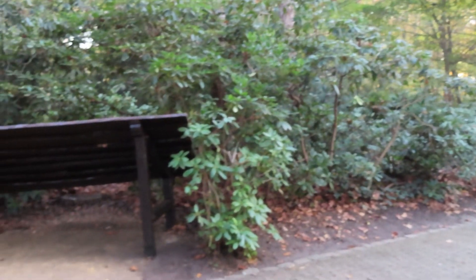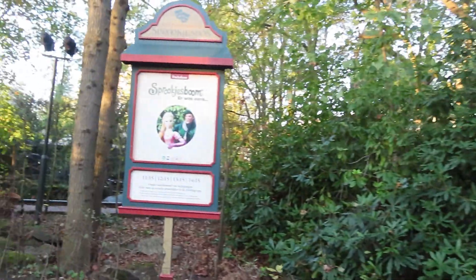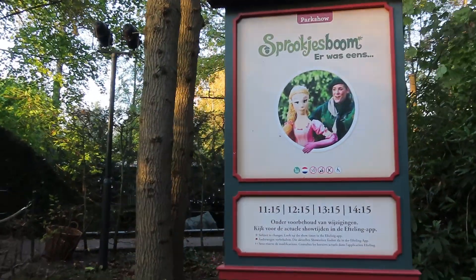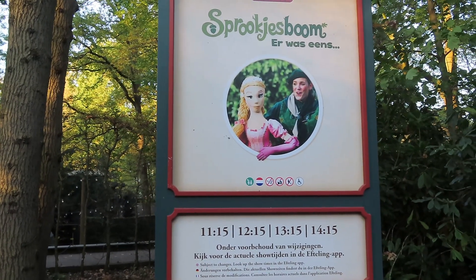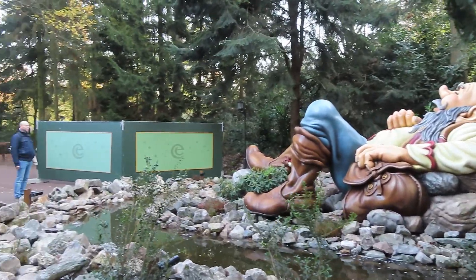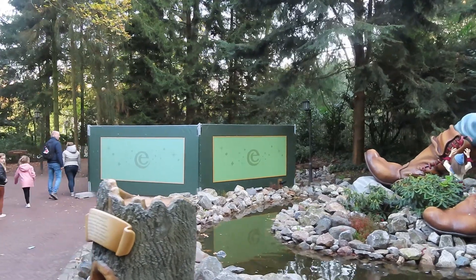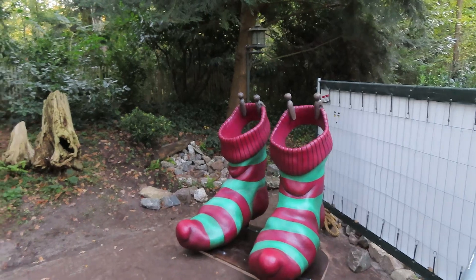Dan komen we aan bij het Sprookjesbos Theater, en daar valt op dat de Buckystalling weer uit onderhoud is — het ziet er weer helemaal netjes uit. Als we aan de overkant kijken naar het showtijdenbord, valt op dat de show van kwart over elf weer terug is. Afgelopen week was die nog afgeplakt, maar nu hebben we weer vier shows in het Sprookjesbos Theater. Dan komen we aan bij één van de punten waar ik het meest benieuwd naar was: bij De Reus en Klein Duimpje. We zouden hier een nieuw fotopuntje krijgen — ik zag op Twitter al voorbijkomen dat die er van het weekend nog niet was. Maar helaas, er staan gewoon nog steeds bouwhekken. Nog steeds geen fotopuntje. We zouden hier op de foto kunnen met de sokken van De Reus, maar dat gaat nu nog niet door.